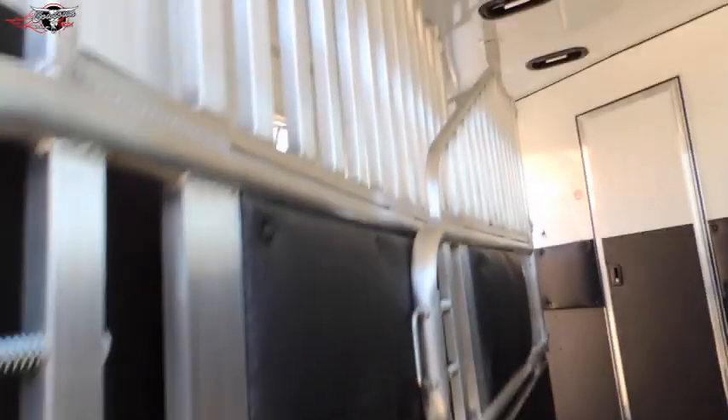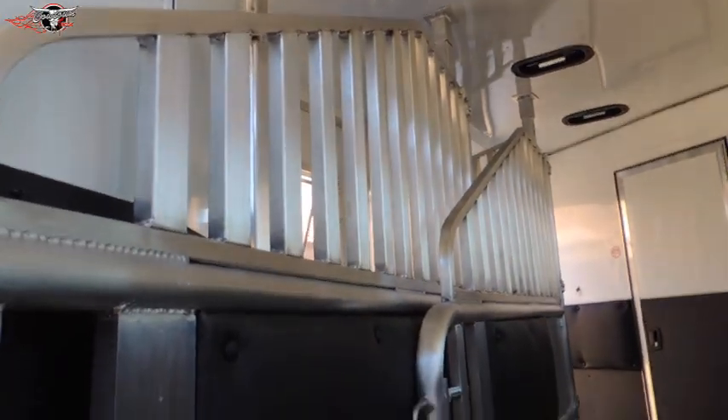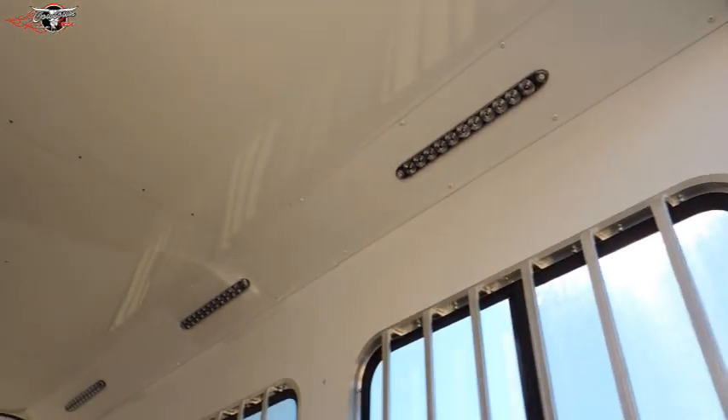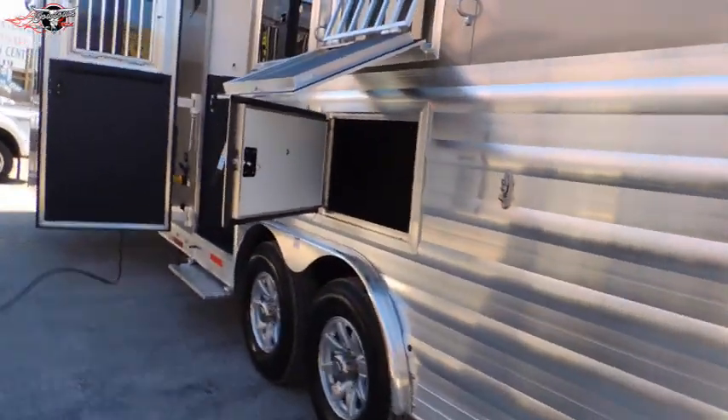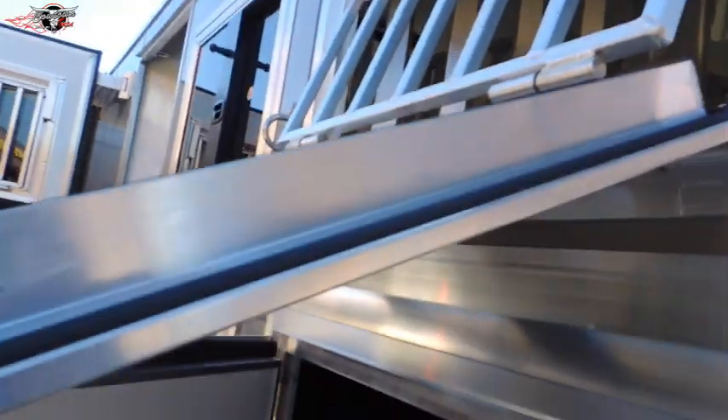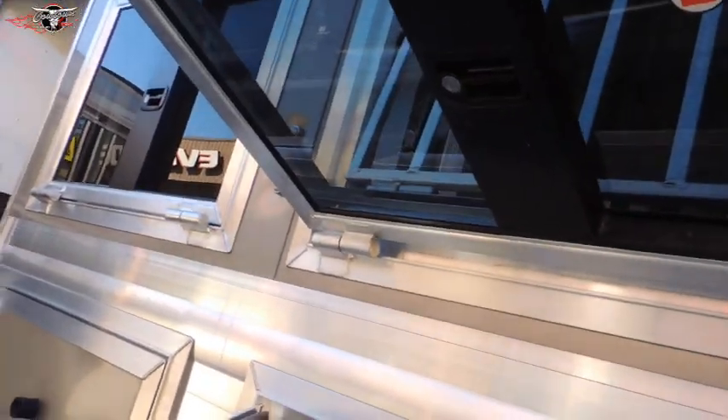In here we've got your airflow dividers — it does have a stud divider in the first stall — and nice LED lights in here as well. On this side we've got your mangers: big, deep mangers with built-in face guards and good aluminum heavy drop-down windows that are easy to open and shut.